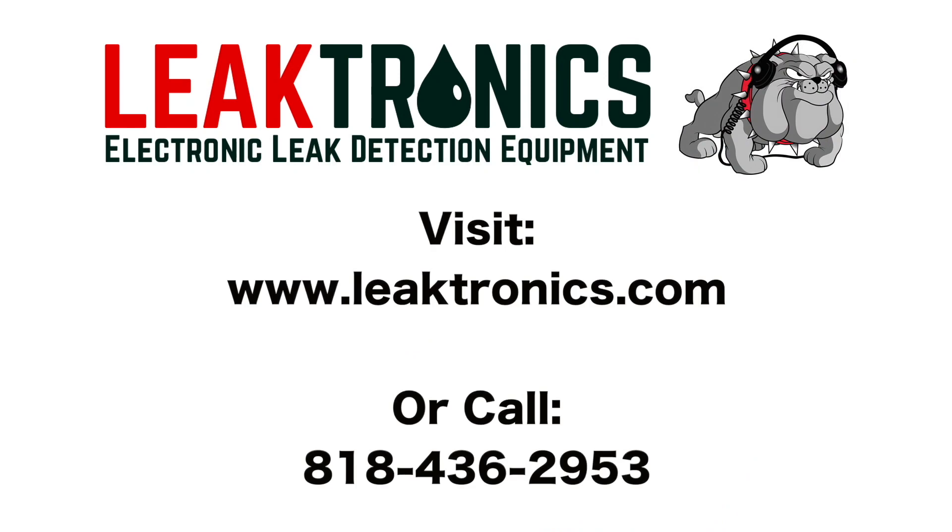Learn about all of our equipment and our training options at leaktronics.com or give us a call for more information.